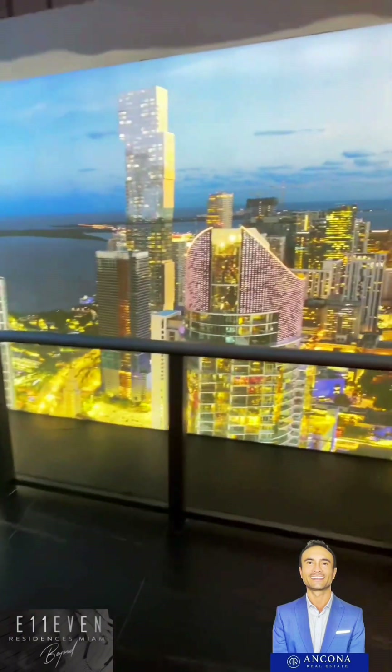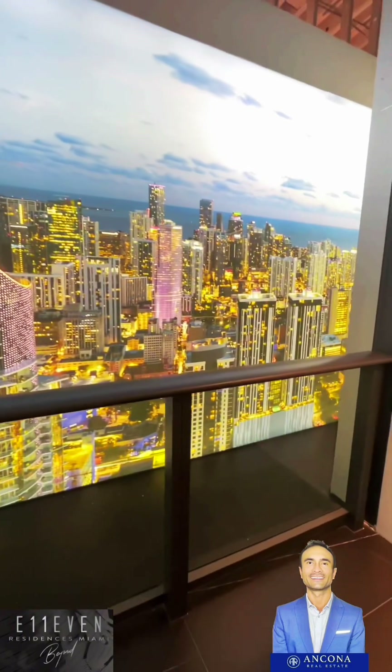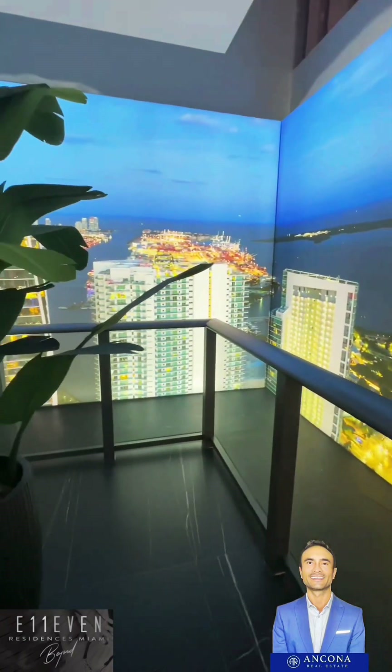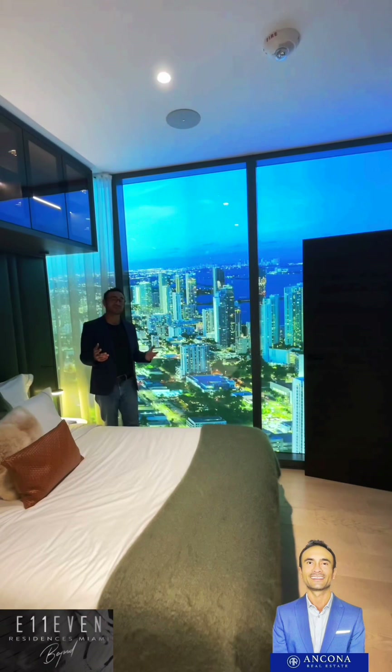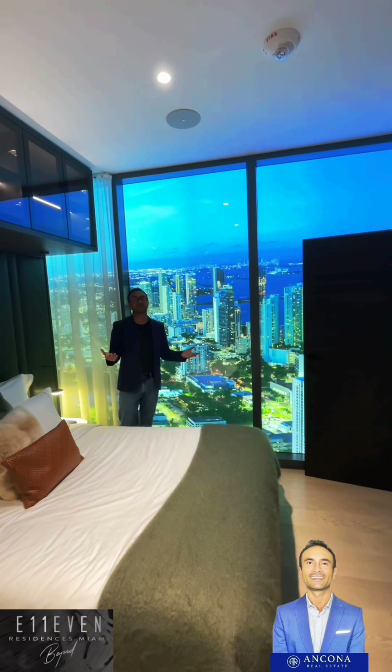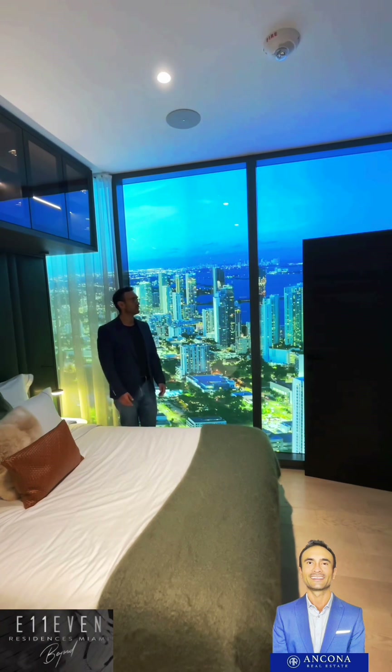Let's take a closer look at this balcony. These views are basically exactly what it will look like. Let's take a look at this other bedroom here. The view is incredible. Could you imagine waking up to this or going to bed? I don't know if I could ever get any sleep.